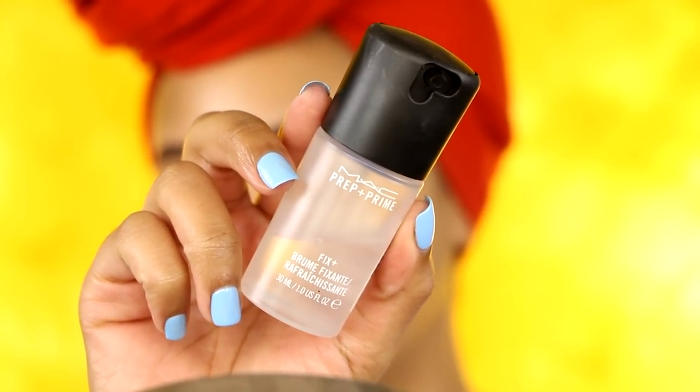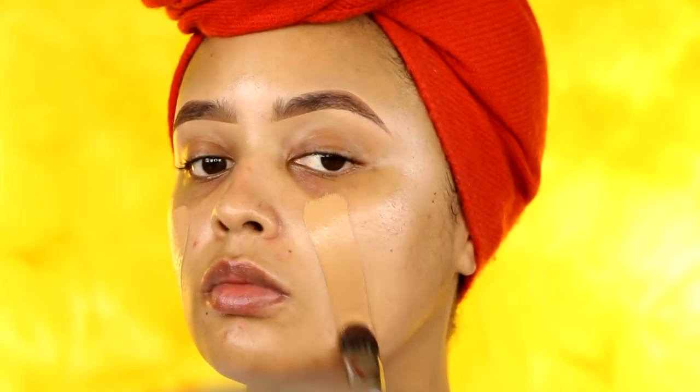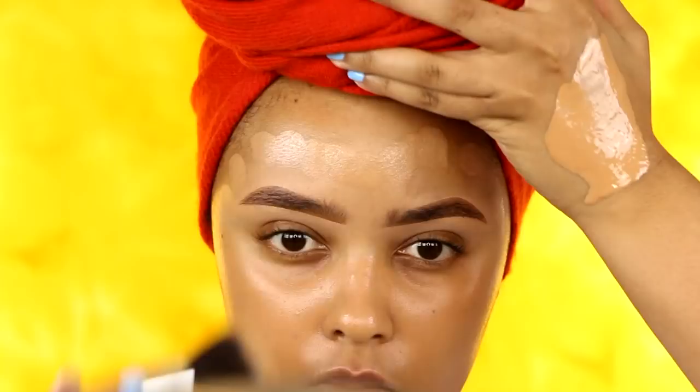Moving on to makeup — I've already done my brows off camera and I'm going to prep my skin one last time with this MAC Fix Plus spray. I just love a very hydrated base before I start my makeup. For the foundation, I'll be using the L'Oreal Pro Glow Foundation, mixing the shades 208 and 211, and applying it with a Morphe Flat Foundation brush, then buffing it in with a Morphe Fluffy Foundation brush. The brush names will be linked below — just check the description box.